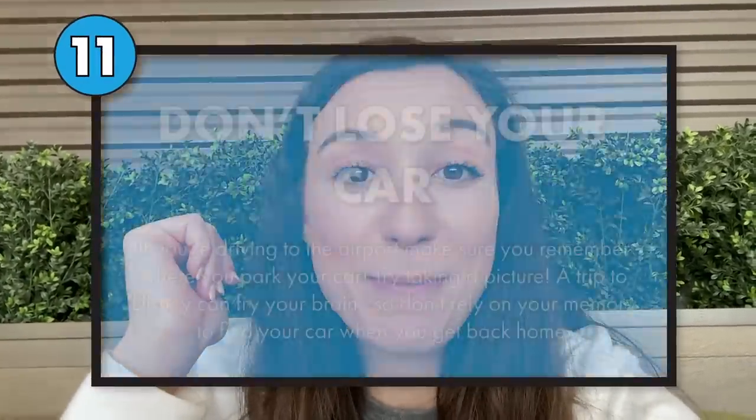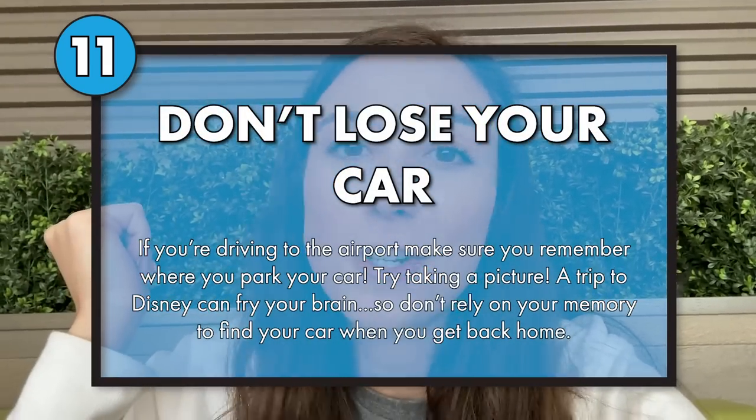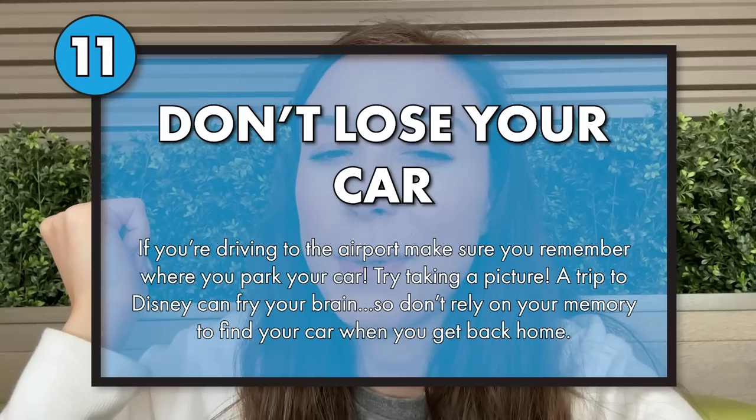The TSA website is very helpful — it answers all your questions about what to pack, what not to pack, all the guidelines. If you need help, look at the TSA website. If you drove to the airport and left your car in the parking lot, write it down or take a picture of your car so you remember where it is, because a week later after your fun-filled Disney vacation, you're not going to remember where you parked.